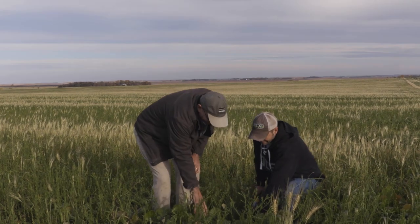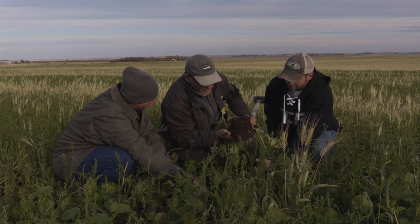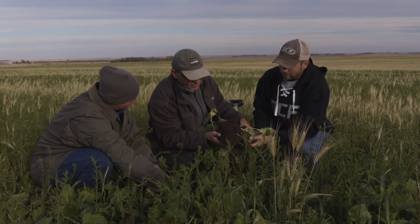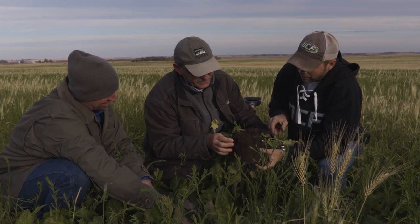With me joining the farm, we added other crops like sunflowers and then corn, soybeans, and a little bit of alfalfa hay. They also have forages devoted to the feedlot operation.